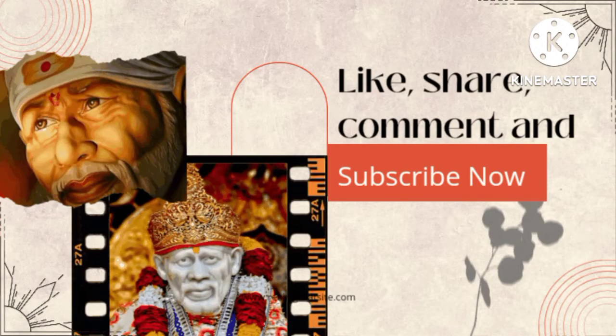Hope you all liked my video. Kindly like, share and subscribe and support. See you all in the next video. Take care. Bye!